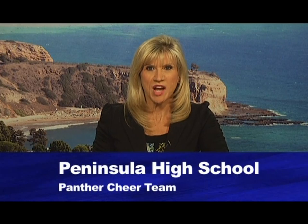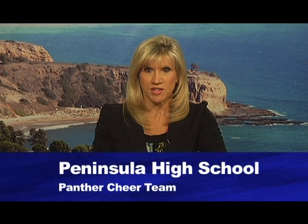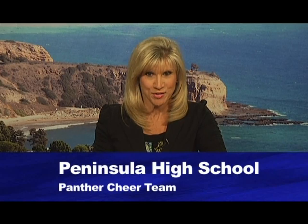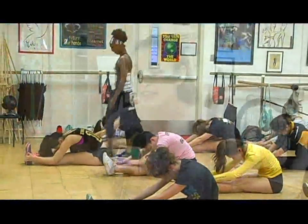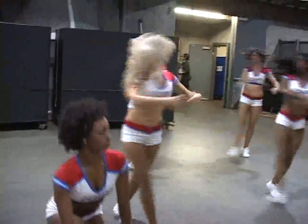When Peninsula High cheer coach Loretta Avilar decided to choose an assistant for her cheer squad, she thought one of her former students might just have the right touch. Prior to coaching, Loretta danced for the Los Angeles Clipper Spirit dance team, and her assistant Candace dances for the Spirit now. Together they inspire their students to go all the way. Candace has always been a go-getter — since she was a freshman she was involved in Girl Scouts, her church, ASB, and cheerleading.